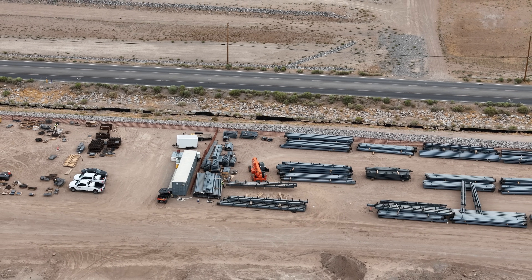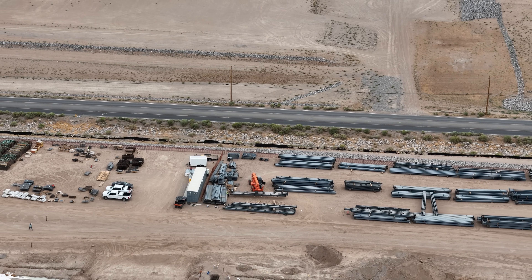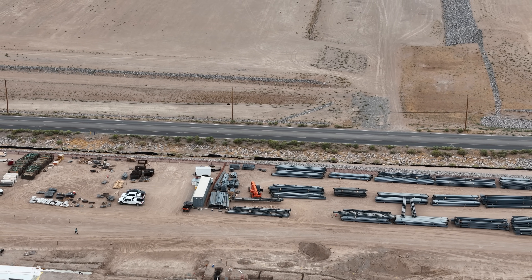Moving steel around — let me know if the vernacular is improper and I'll incorporate it into my next video.